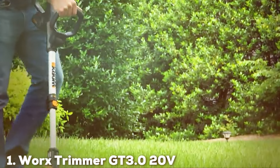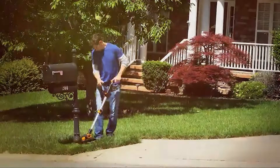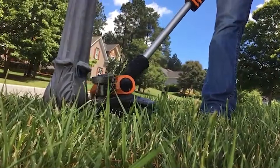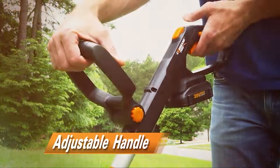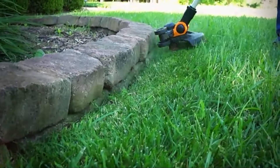At the first position of our list, we have the Worx Trimmer GT 3.0 20V, which stands out with its innovative design, catering to the needs of the modern gardener. It features a compact, lightweight frame, making it easy to handle for prolonged periods without fatigue.